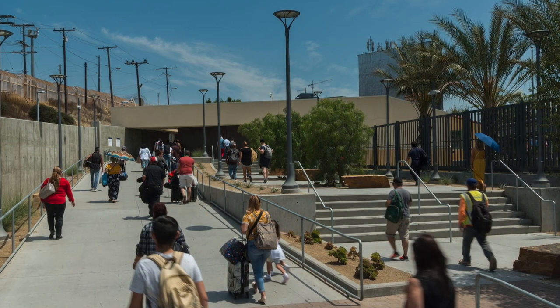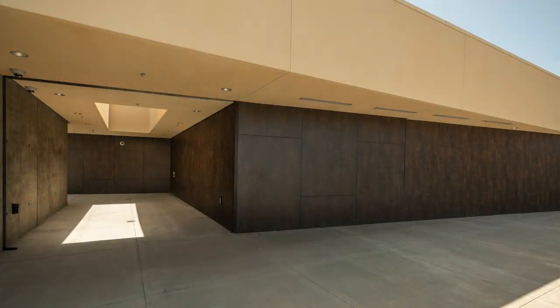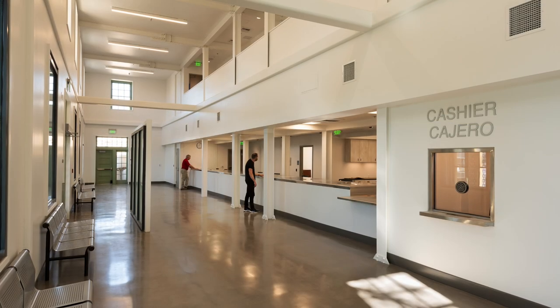The north addition on the building handles pedestrian traffic between the U.S. and Mexico, and when you walk through there's actually an opening in the roof that brings some sunlight down onto the path. It's a much more welcoming experience than it might otherwise have been.